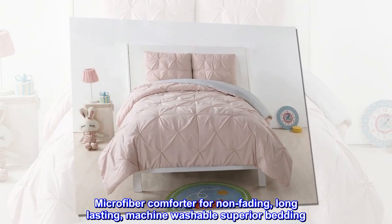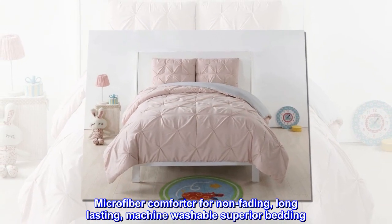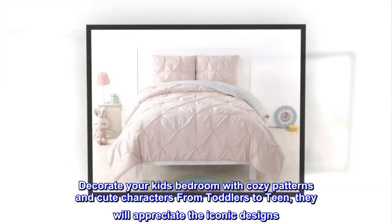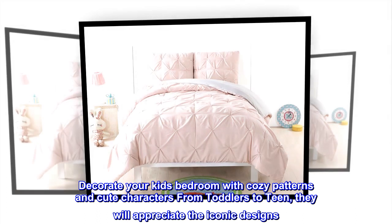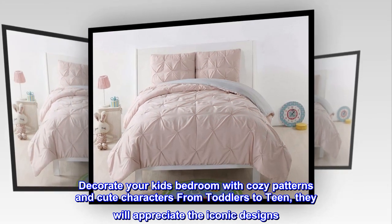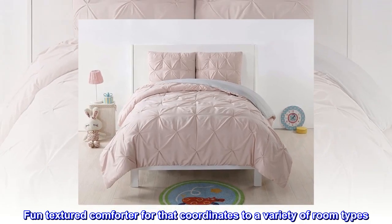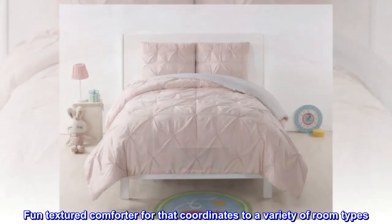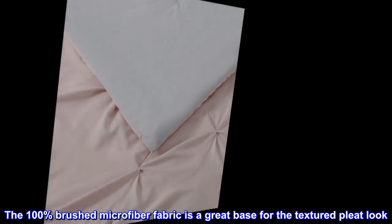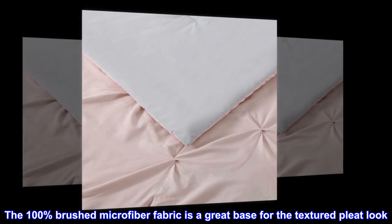Microfiber comforter for non-fading, long-lasting, machine-washable superior bedding. Decorate your kid's bedroom with cozy patterns and cute characters — from toddlers to teens, they will appreciate the iconic designs. Fun textured comforter that coordinates to a variety of room types. The 100% brushed microfiber fabric is a great base for the textured pleat look.